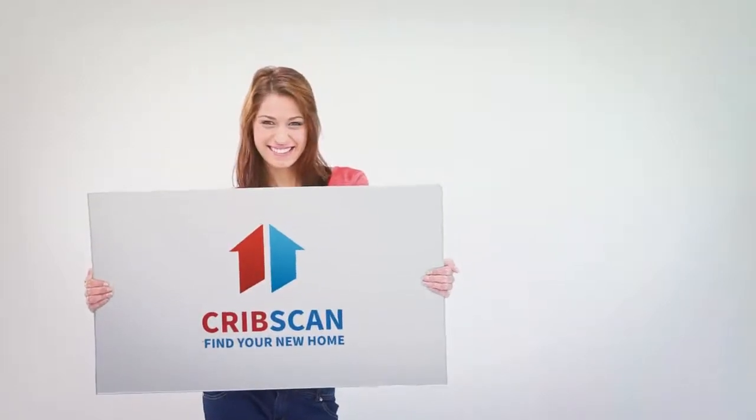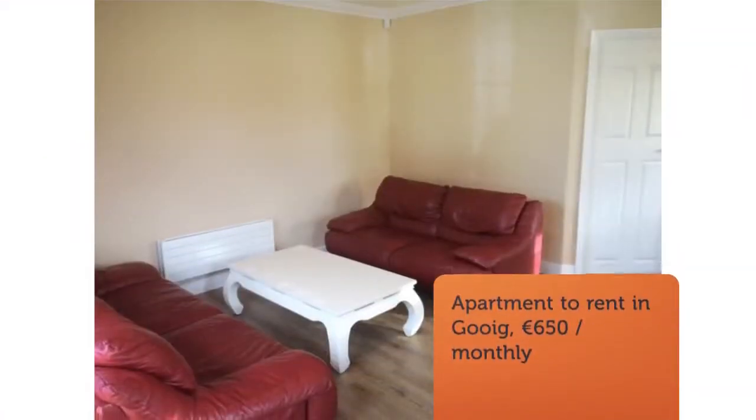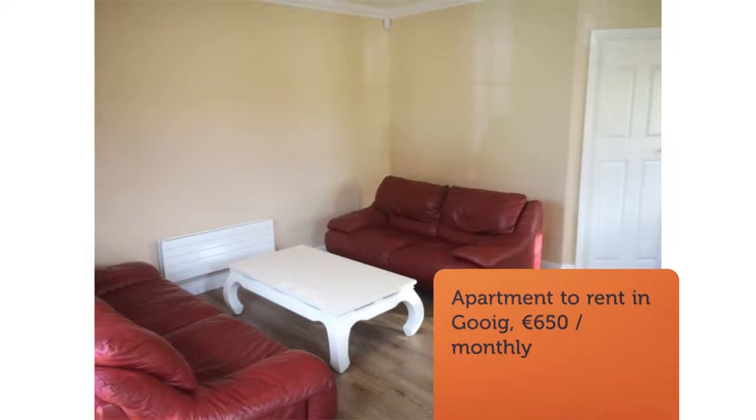First letting of this spacious one-double-bed apartment. Very homely property fully furnished with brand new kitchen, gas cooker and central heating.